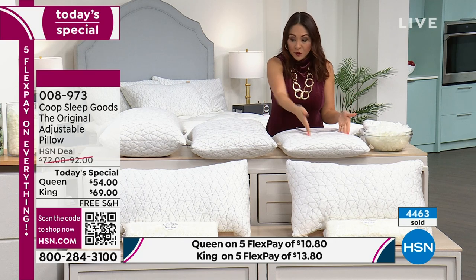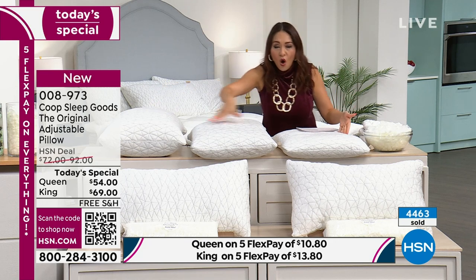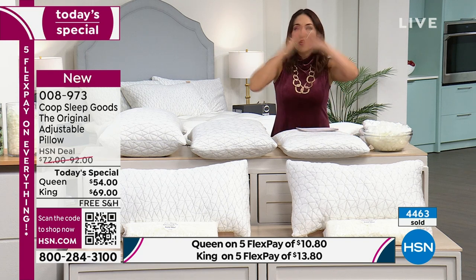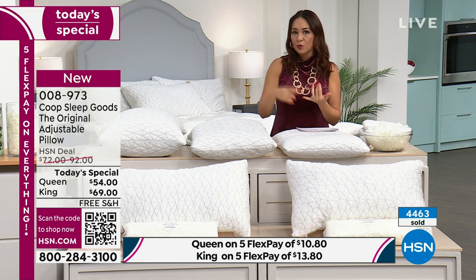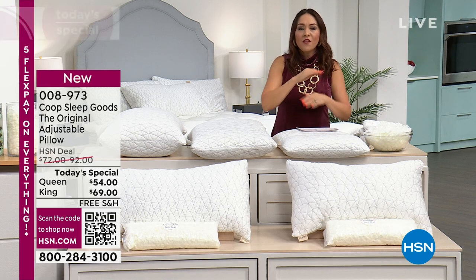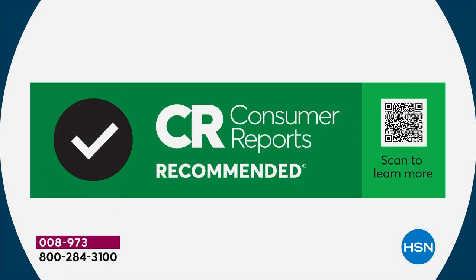You get to decide — this pillow, this pillow, and this pillow are all the same pillow. If you went to all the big publications like Consumer Report, Good Housekeeping, New York Magazine, Today Insider — they all have access to every pillow on the market, and they have all chosen this, the original adjustable pillow from Coop, as the number one overall pillow.